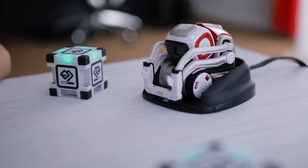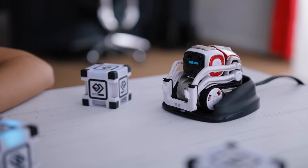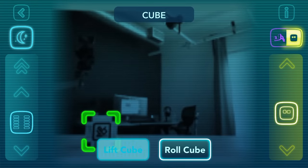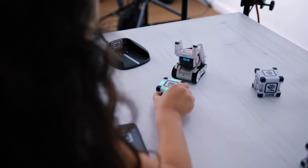Setting up Cosmo was very easy, and watching him come to life was also an experience that my family and I enjoyed. He also comes with three interactive cubes which have a QR-style identifiable image that makes it easy for Cosmo to map his surroundings and environment. These cubes are also used to play many fun games that are highly interactive.